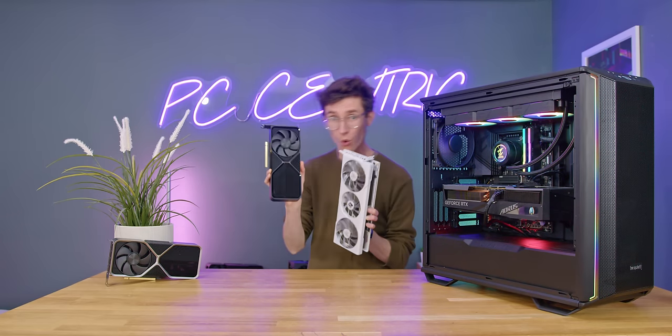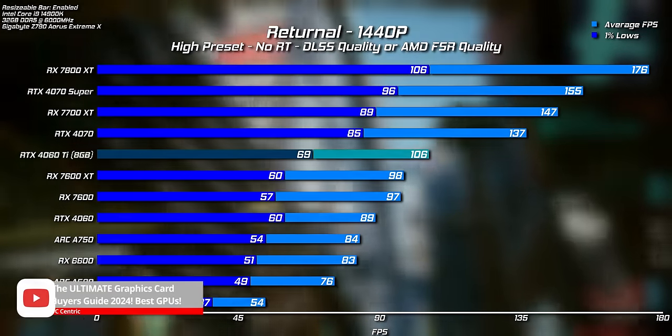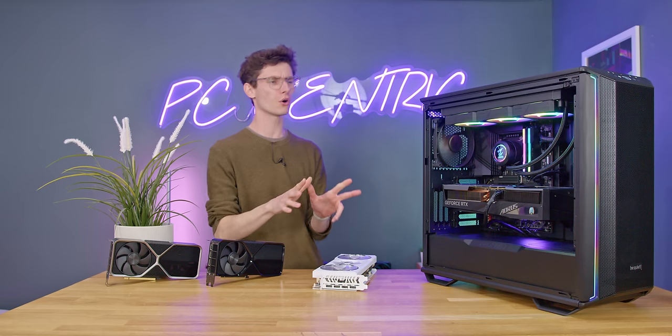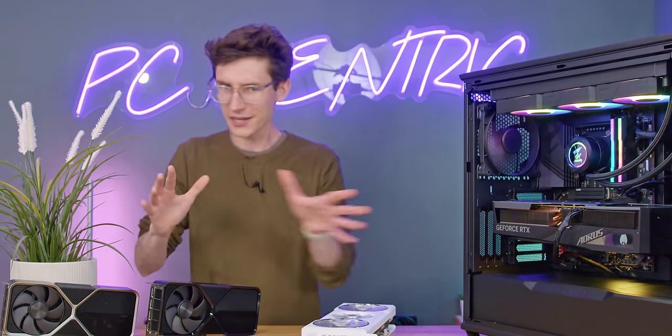Don't go thinking this is a video all about choosing the perfect graphics card — I've already made that video a couple of months ago, you can find it in the top right corner of your screen. Instead, I want to talk about something I'm seeing more and more, which is people saving up for a gaming PC and then buying their components one by one. Please don't do this.